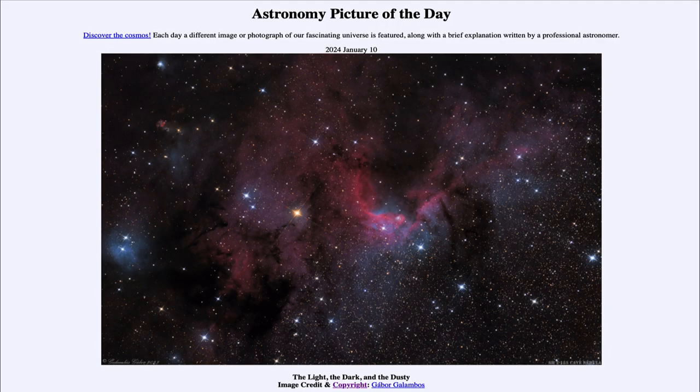Greetings and welcome to the Astronomy Picture of the Day podcast. Today's picture for January 10th of 2024 is titled The Light, the Dark, and the Dusty.